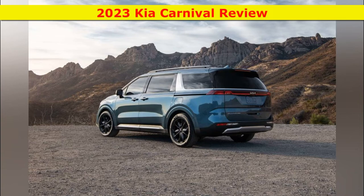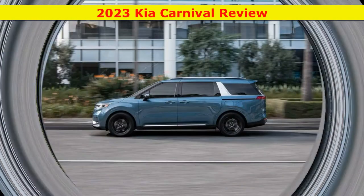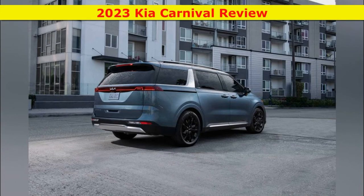Some people value a minivan's utility but would never buy one because they're repelled by its sheet metal. If you're one of those people, the 2023 Kia Carnival has your number. It's a minivan through and through, with the three-row seating and power sliding doors that make this vehicle type a family-friendly favorite.